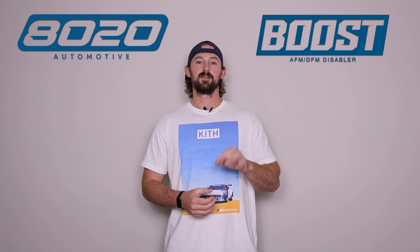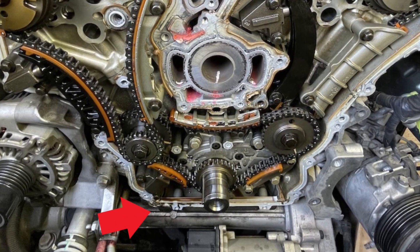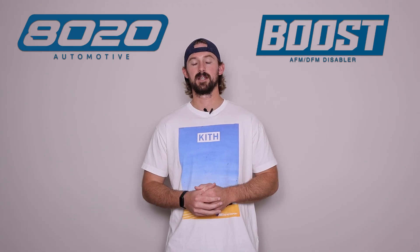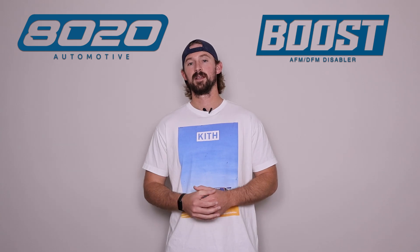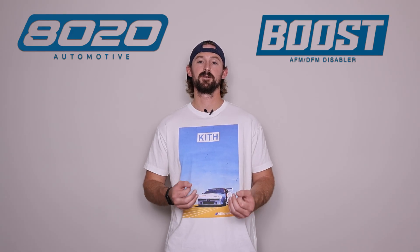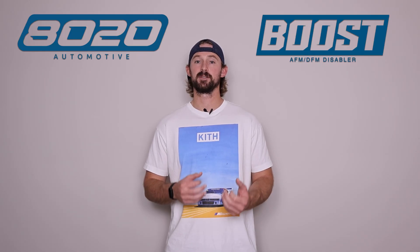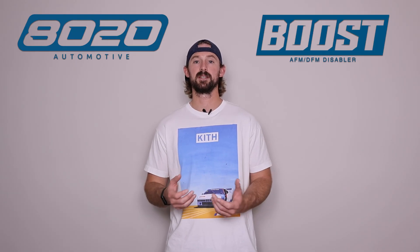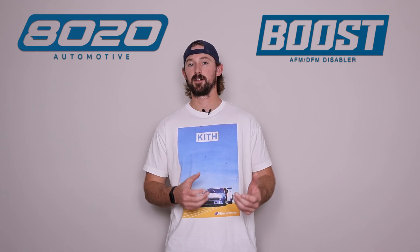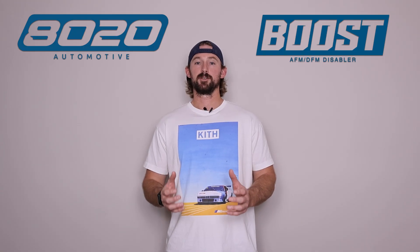That brings us to the third thing on our list: oil leaks coming from the timing chain cover. This engine uses a timing chain, not a timing belt, and the timing chain sits within a cover bolted up to the front of the engine with a gasket in between. What tends to happen over time is that gasket wears down and causes oil to leak from the front timing chain cover. This is going to lead to even lower oil levels and you may also potentially lose compression. Fortunately, gaskets aren't super expensive parts, though they do require a little more labor to access and replace. So be aware that oil leaks might occur from the timing chain cover — if you notice any spots of oil on the ground after you back out of a parking spot, go ahead and have it looked at.